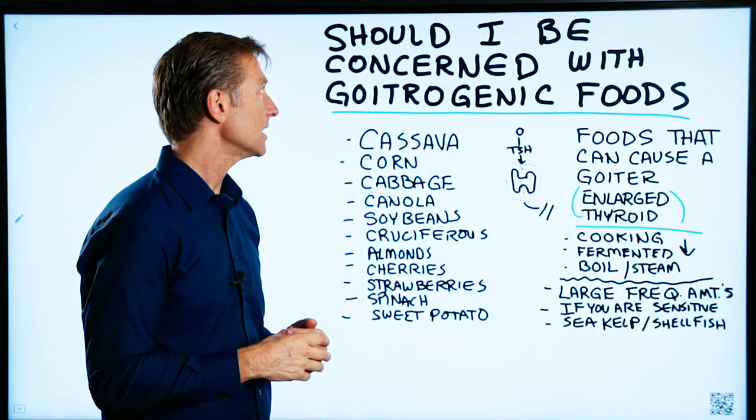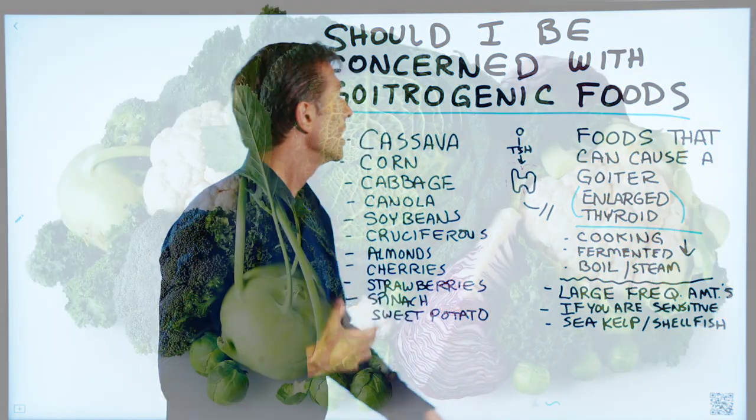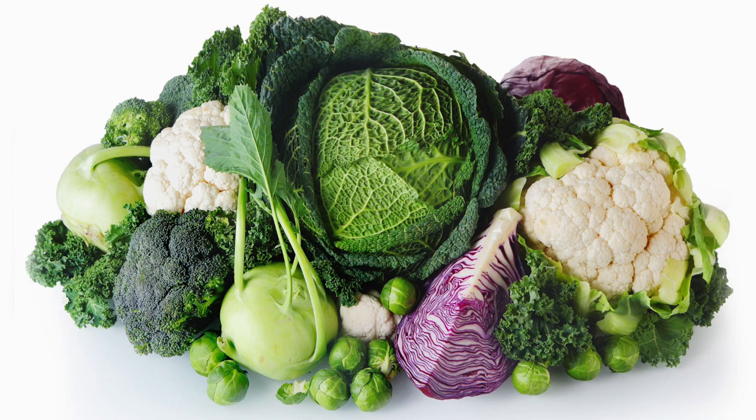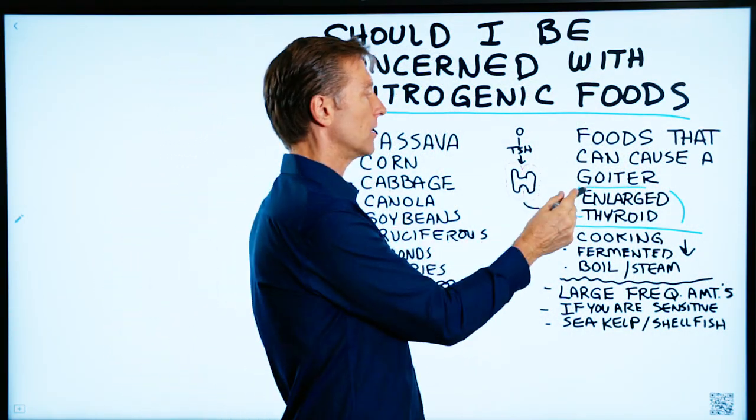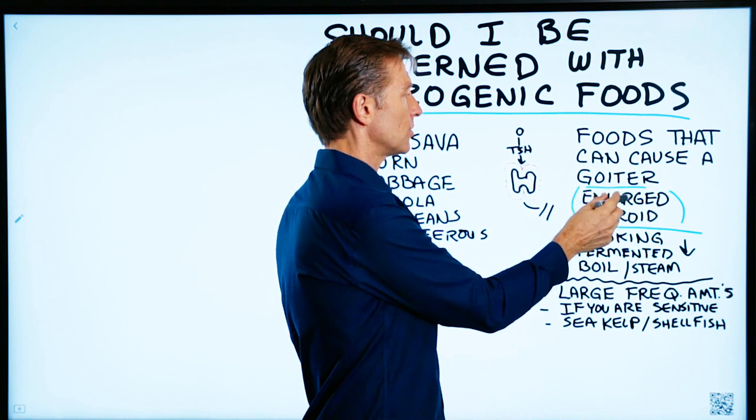There's a question that came in about whether someone should be concerned about goitrogenic foods. A goitrogenic food is one that can cause a goiter — an enlarged thyroid.